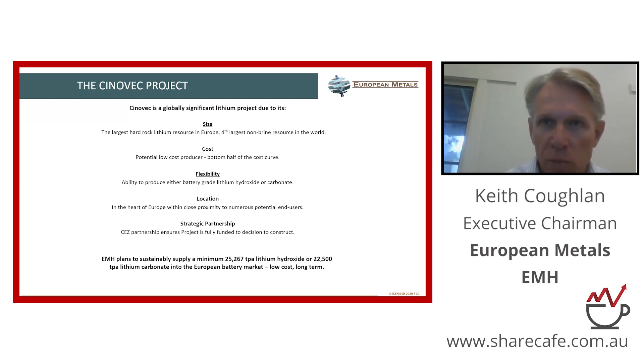We've entered into some significant strategic partnerships in 2020, the most notable being taking CHES, the Czech power utility, on as our project-level partner in February-March of last year. They injected almost 50 million Australian dollars into the project. So the project itself is fully funded now through to our final investment decision, expected in a little over a year's time.